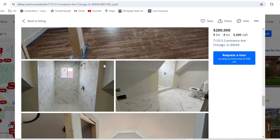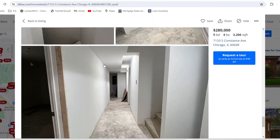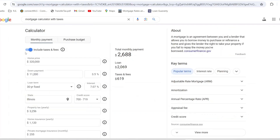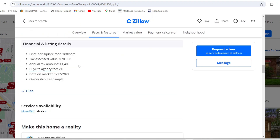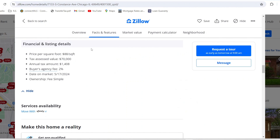This looks move-in ready to me. The basement has no flooring but does have drywall up. For $280,000 — less than $300K — let's calculate the mortgage. The home price is $280,000, same down payment and interest rate. The property taxes for this one are $1,400, which is pretty cheap for Chicago. Your total monthly payment for this one would be $2,200.